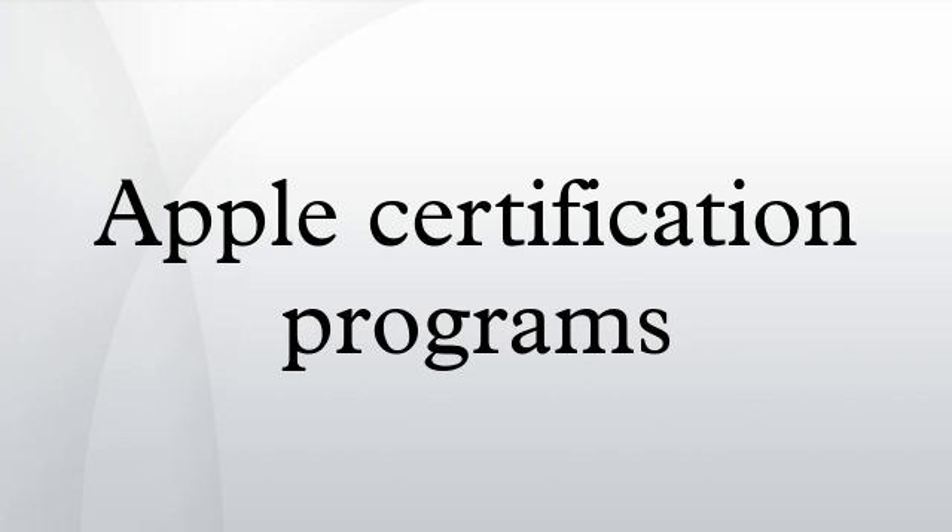Apple Certified Pro Level 2 covers Final Cut Pro X. Apple Certified Master Pro covers Final Cut Studio and Final Cut Pro X, and requires passing any three of the following exams: Final Cut Pro X Color Correction, Color Correction in Final Cut Pro, Compressor 3.5, DVD Studio Pro 4, Motion 4, and Sound Editing in Final Cut Studio.